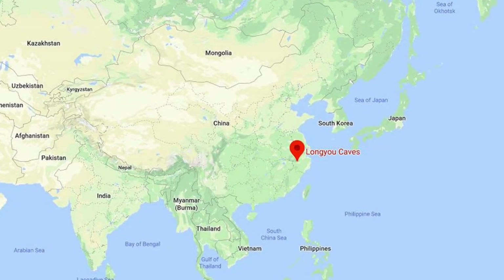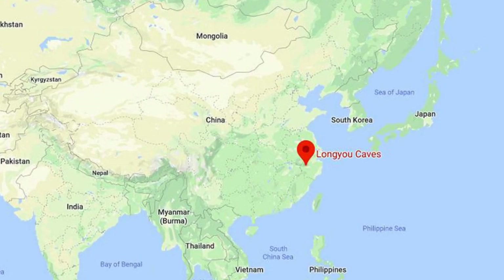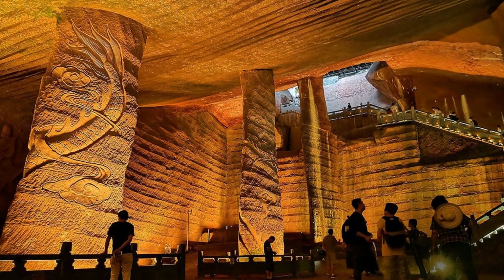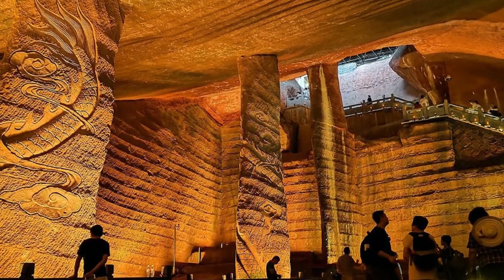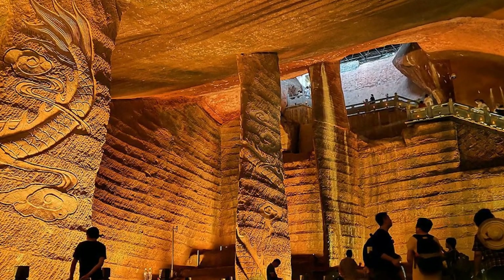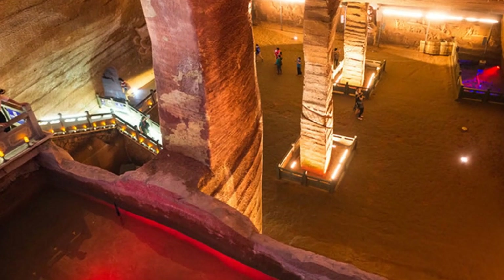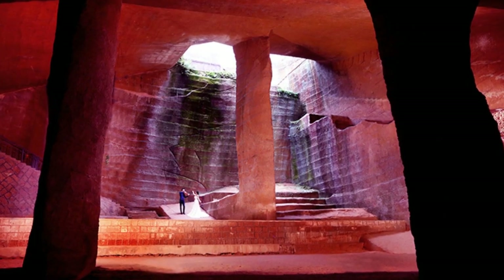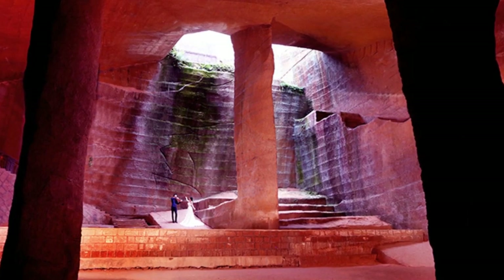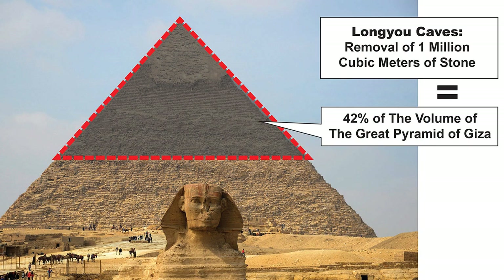Located near a village in Zhejiang province, southern China, lies the Longyou caves, an extensive and magnificent world. So far, 45 caves have been discovered and 36 have been excavated. That's one of the largest underground excavations, which involved the removal of almost a million cubic meters of stone — about 42% of the volume of the Great Pyramid of Giza.